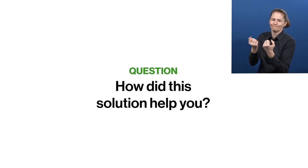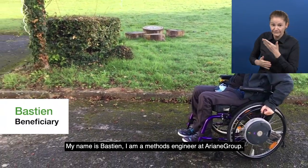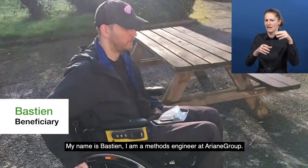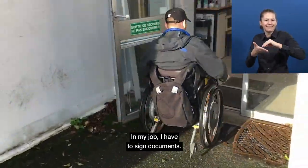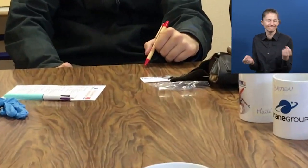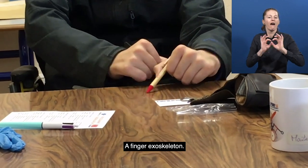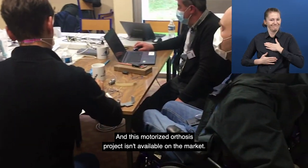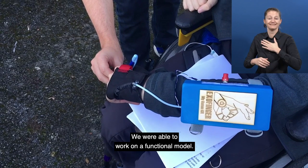How did the solution help you? Bastien, a beneficiary: My name is Bastien. I am a methods engineer at Arian Group. In my job, I have to sign documents. The problem is that I have trouble holding a pen — I don't have enough strength to squeeze things. It is from that need that ExoFinger was born, a finger exoskeleton. This motorized orthosis project isn't available on the market. We were able to work on a functional model, and I was able to sign my first autograph.